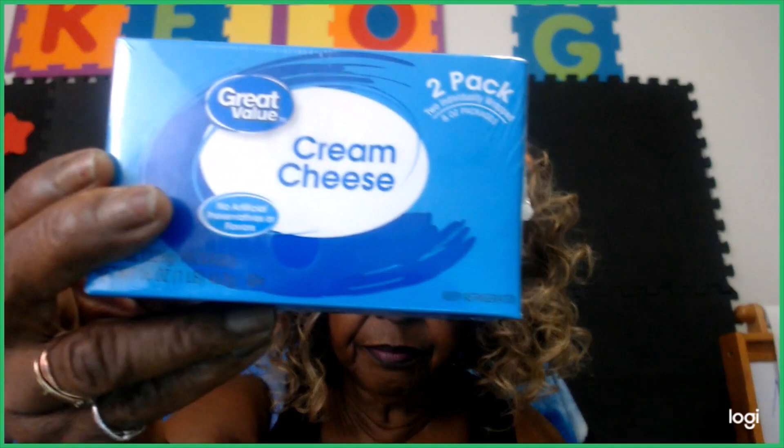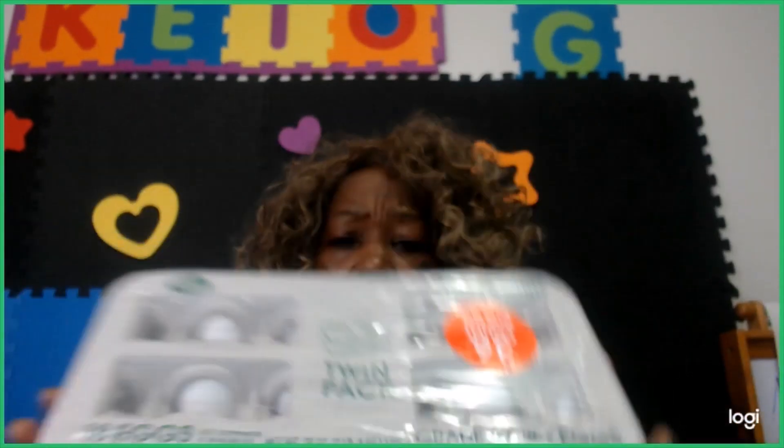Here's my cream cheese — I got a two-pack. I'm going to make a cream cheesecake tomorrow and have that in the refrigerator. I don't have a big sweet tooth, but if I do want something sweet I like to have it readily available. And here are my eggs — I got a 36-count. They're not organic or from cage-free hens; normally I try to get cage-free eggs.